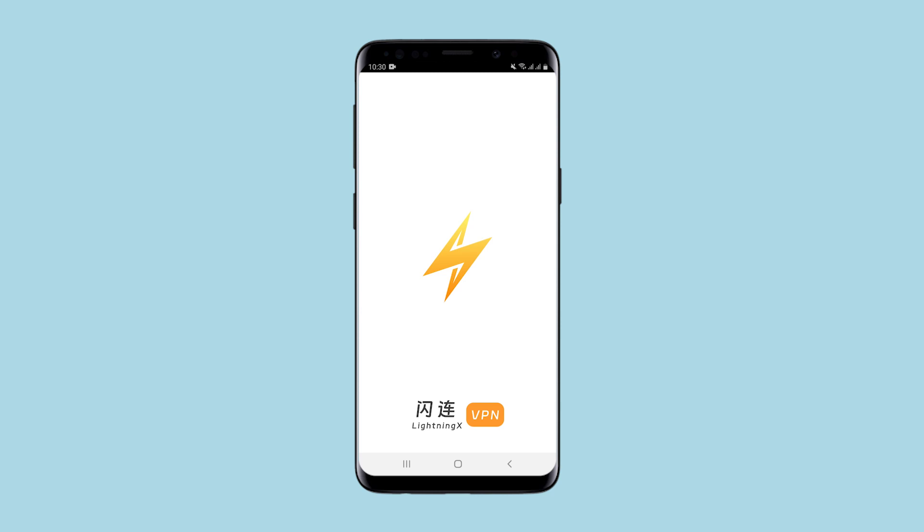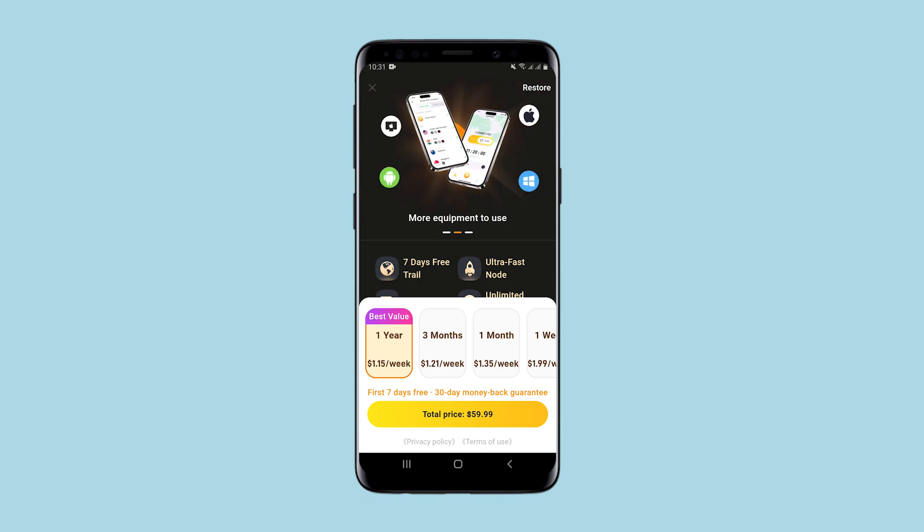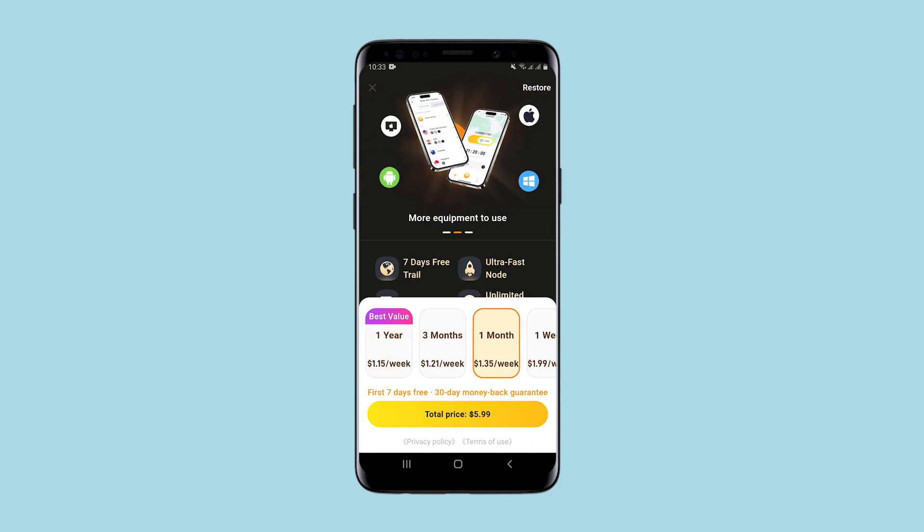The application will secure your real IP and allow you to work anonymously. Lightning X prompts you to sign up for a paid subscription immediately after launching the application. If you sign up you will get seven days free to use, increased connection speed and the opportunity to gain access to all possible resources and applications. The annual subscription is $60 which is about $1.15 per week. The monthly subscription is $6 which is the market price.